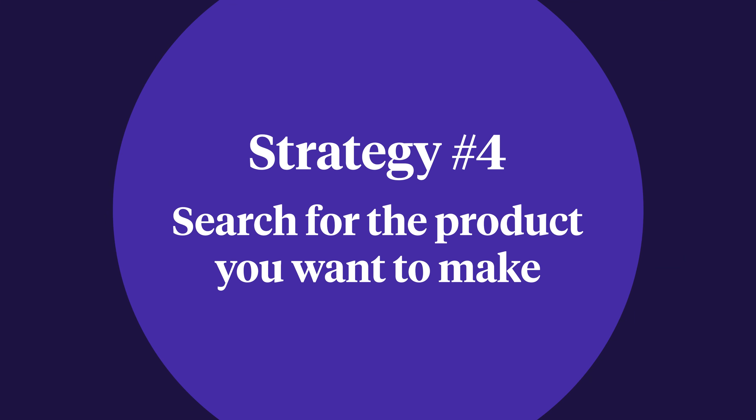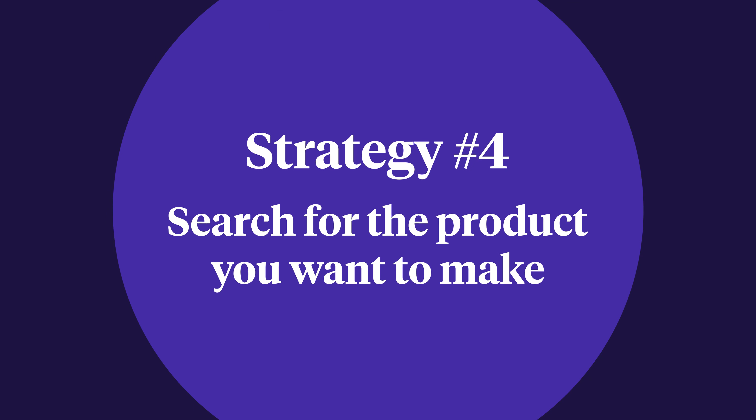Hopefully at this point you've narrowed your list down a bit. Strategy 4: Search for the product you want to make. Has someone already made a product similar to the one you want to make? That's actually great news. If people are already buying a product, that means there's a market for it. Looking at similar products also gives you an opportunity to improve on what's already out there and offer something unique.